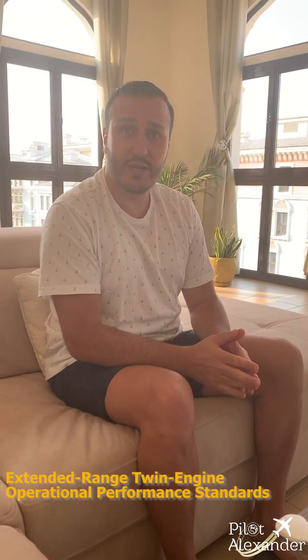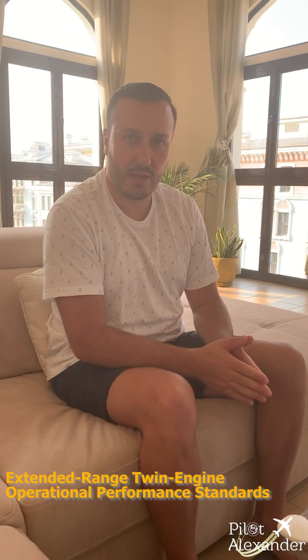Today we're going to be talking about ETOPS. Would you please start by telling us what ETOPS stands for? ETOPS is a very large subject — it covers many fields. We'll try to summarize it to give you the necessary information for pilot students and aviation lovers. ETOPS stands for Extended Range Twin Engine Operation Performance and Standards.